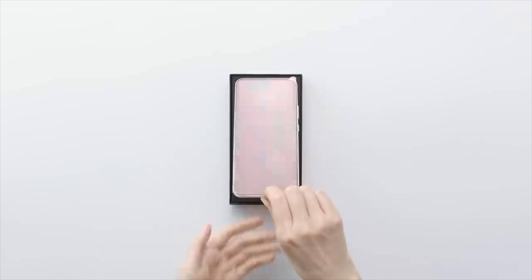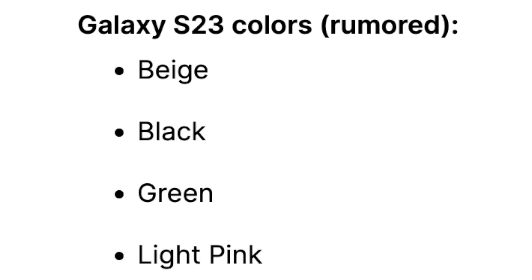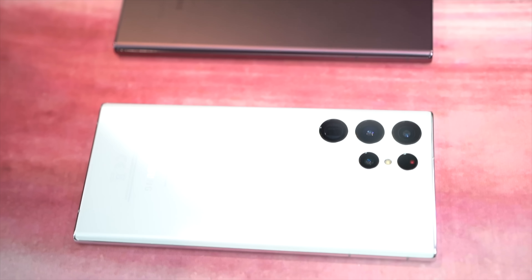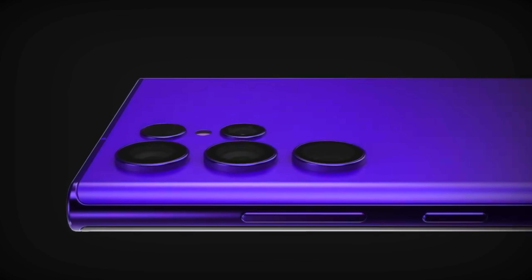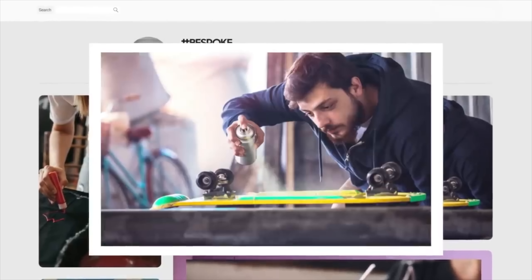Ross Young has also confirmed the colors for the Galaxy S23 and S23 Plus, and from the look of it, there's definitely not much of a new addition. Things can change though — last time Samsung surprised us with some really cool color options on their online website. So who knows, they could actually bring more colors, even a bespoke option for the S23 series, which would allow customers to customize the look of their phone based on whatever they prefer.